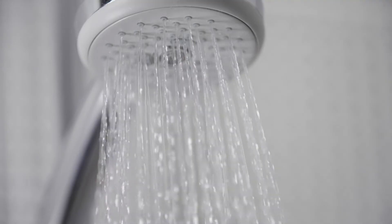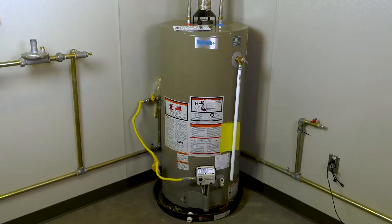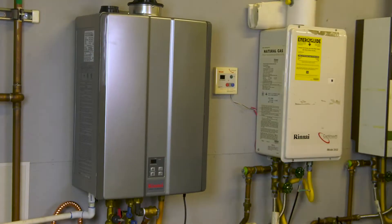Did you know that most natural gas water heaters can operate even during a power outage? I'm John from Northwest Natural. I'm here at our training facility with a conventional storage tank as well as a tankless water heater.